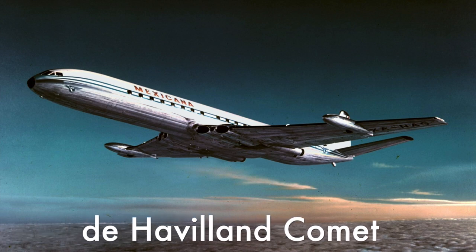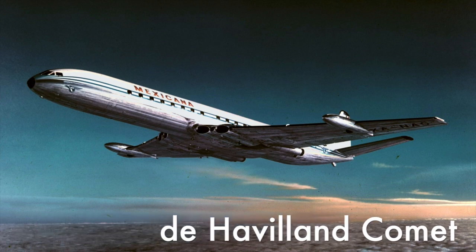Hey guys, welcome back to another episode of Airplane Anatomy. In this series I break down different airplanes from their history, to their engineering, to how they fly. So today in episode 8, we're going to be talking about an airplane that probably not very many of you are familiar with, despite the fact that without this plane, many modern airliners might not even exist — and that is the de Havilland Comet, which was the very first jet airliner in the world and also a pioneer in many different ways.